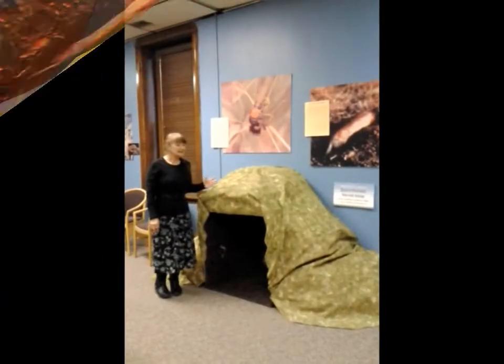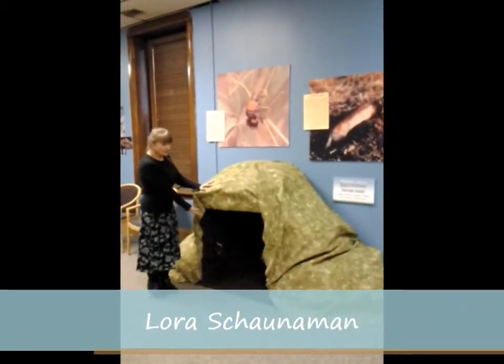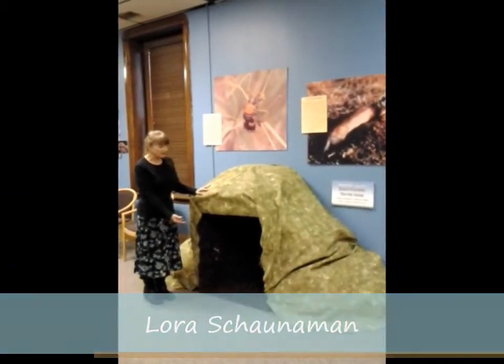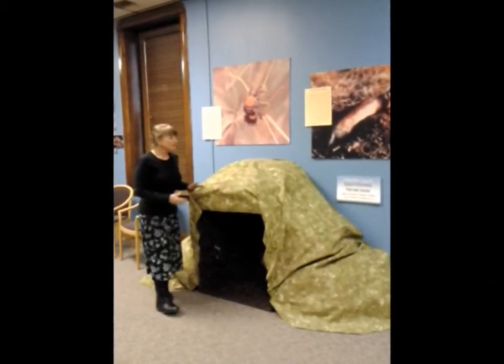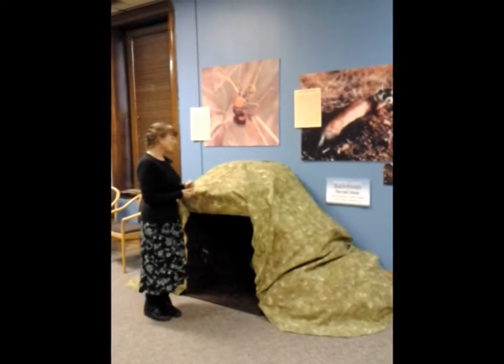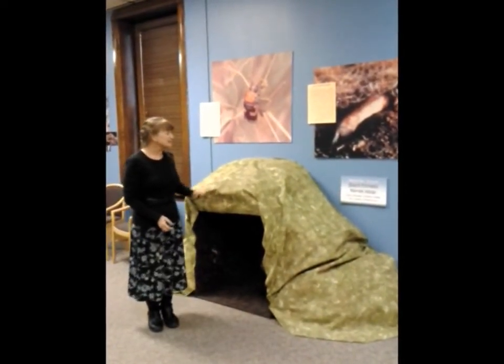Children are invited here in the Endangered Species Room to come into a hole of a black-footed ferret and they can play and feel what it's like to have a warm underground home, like a lot of our endangered species need.